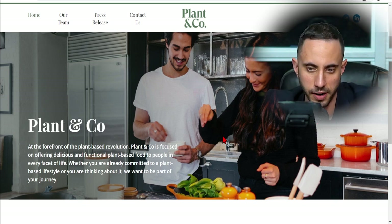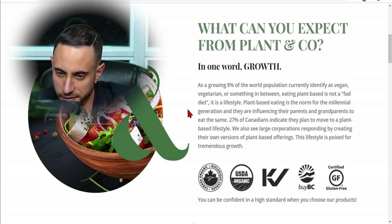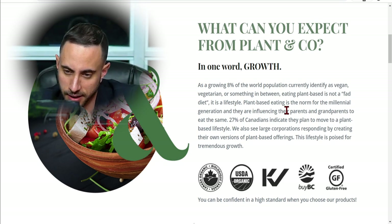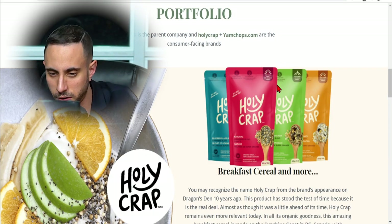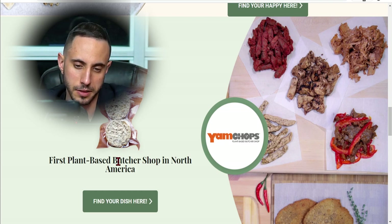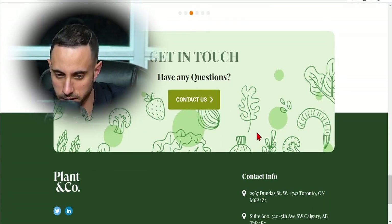Let's dive into their website. Plant & Co Brands has a wide range of products. As a growing 8% of the world population currently identify as vegan, vegetarian, or something in between, eating plant-based is not a fad diet — it is a lifestyle. Plant-based eating is the norm for the millennial generation, and they are influencing their parents and grandparents to eat the same. Their product portfolio includes Holy Crap breakfast cereal, their Yam Chops brand — the first plant-based butcher shop in North America — available online 24/7, on Amazon, and in-store.